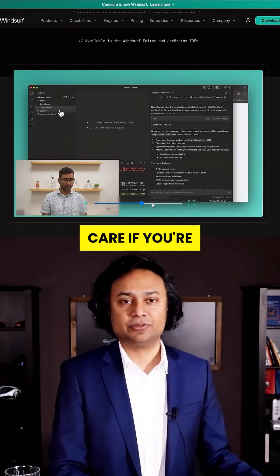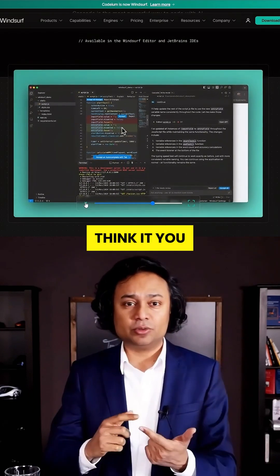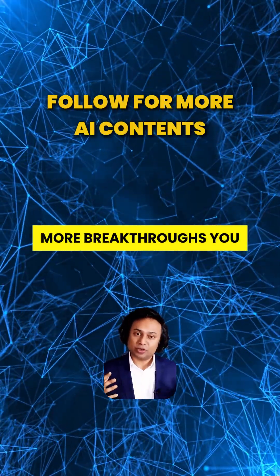Windsurf AI doesn't care if you're a junior dev or a total beginner. If you can think it, you can build it. Hit that like button and follow for more breakthroughs you don't want to miss.